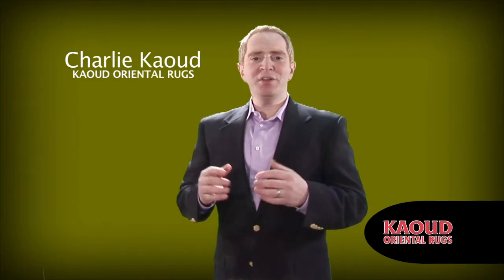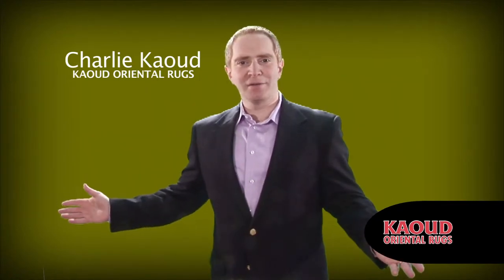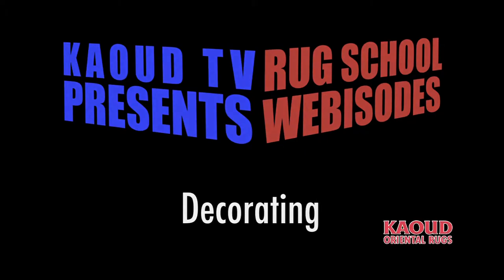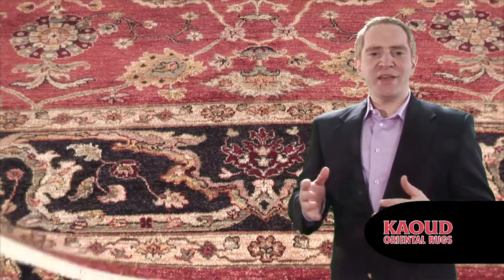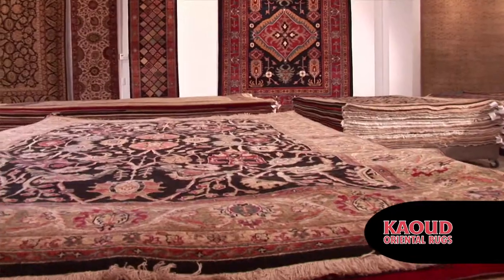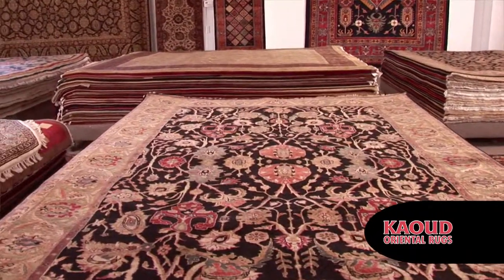When decorating your home, it is important to think of your floors as the foundation for your whole room design. An area rug can visually integrate or harmonize elements in the room. By choosing a rug that has accent colors and design elements that are found in the room's decor, the rug can become the unifying element for that room — the foundation of the room's design.